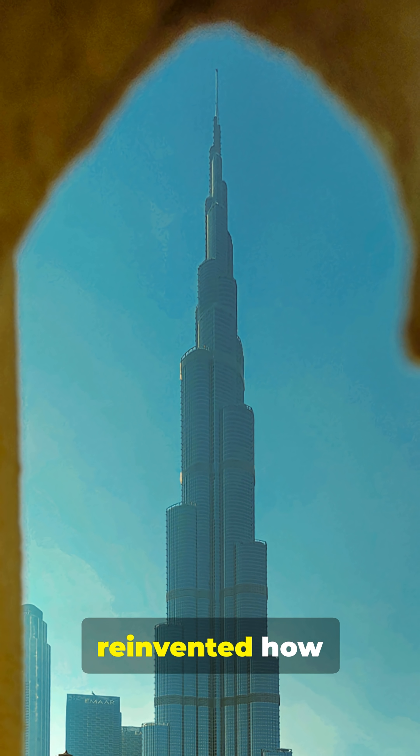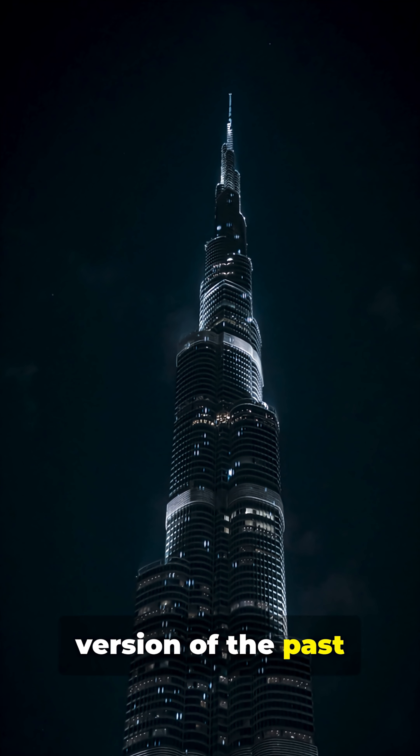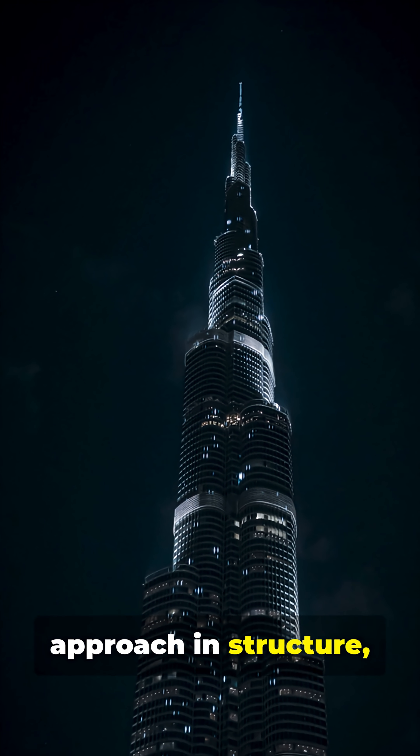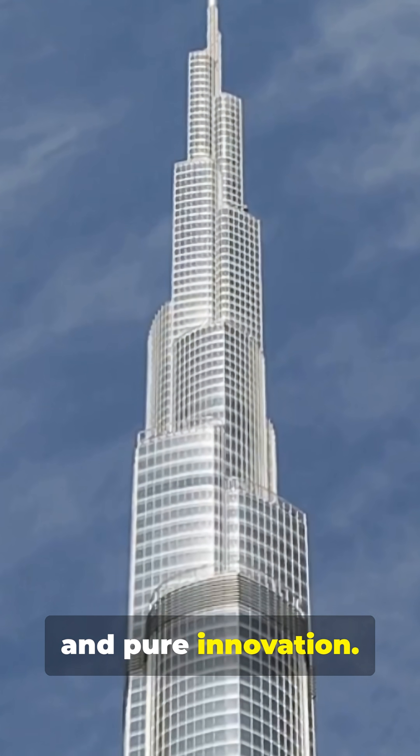Key takeaway: they reinvented how skyscrapers stand up, fight wind, and are built. Not a taller version of the past — a whole new approach in structure, materials, and construction. 830 meters of steel, concrete, and pure innovation.